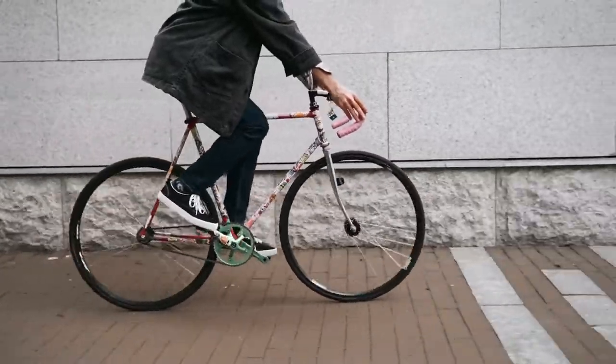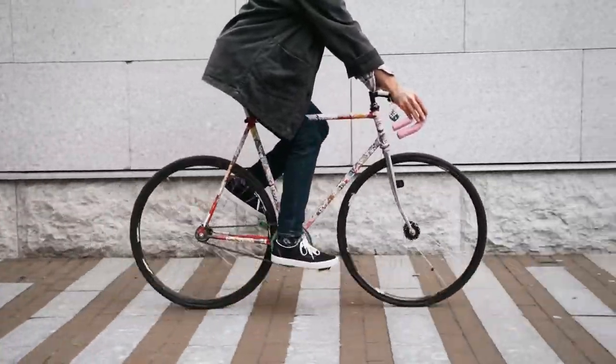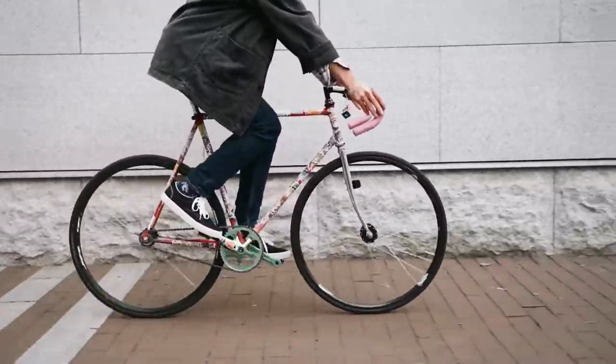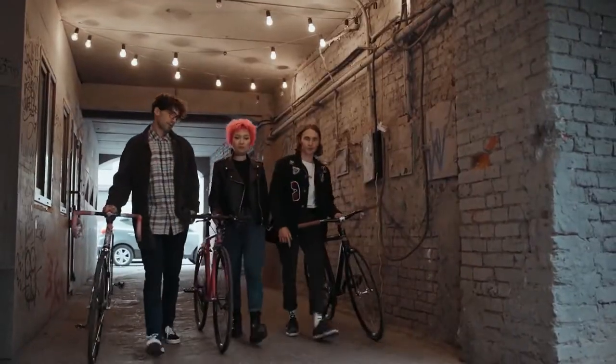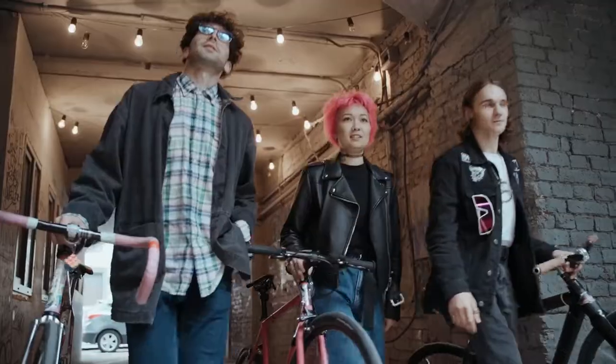This video explains everything you need to know about the best cruising bikes, including their advantages and limitations, who they are ideal for, the different types that now exist, and more. But first, let's define what a cruiser bike really is.